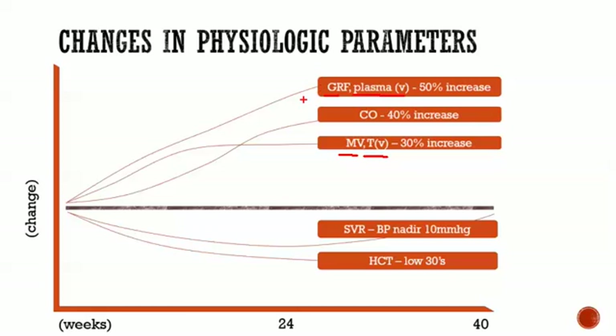BUN and creatinine both decrease by about 25% in pregnant people. Plasma volume goes up, and you might wonder about red blood cells — their count and volume also increase, but not enough to keep up with the plasma increase. This results in a dilutional anemia, so the hematocrit drops into the low 30s. Normally the low-normal value for a woman would be 36, so it's normal to have a hematocrit below that during pregnancy because the plasma increase outpaces the RBC count increase. SVR and blood pressure also decrease in pregnancy.